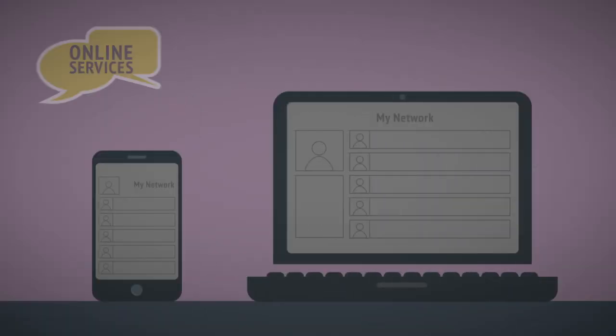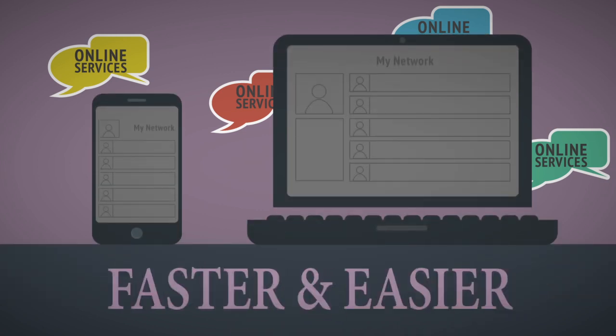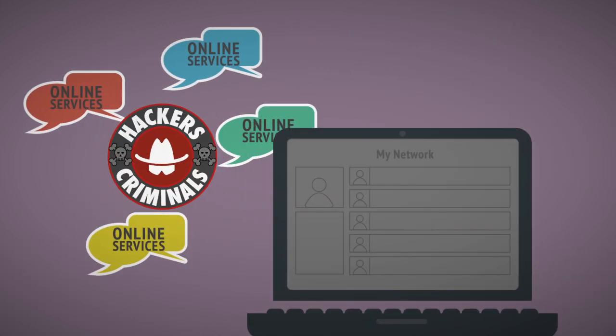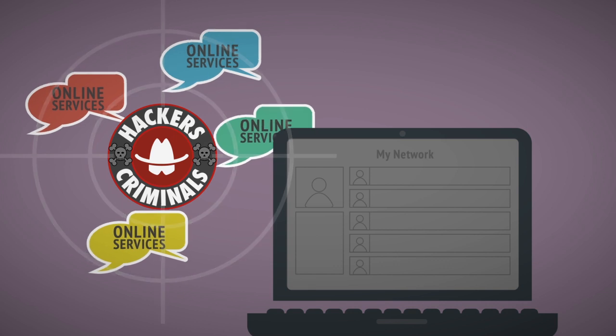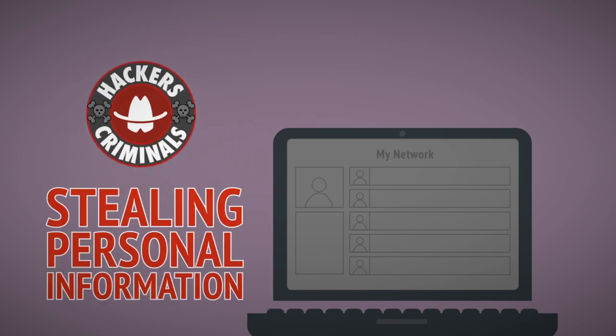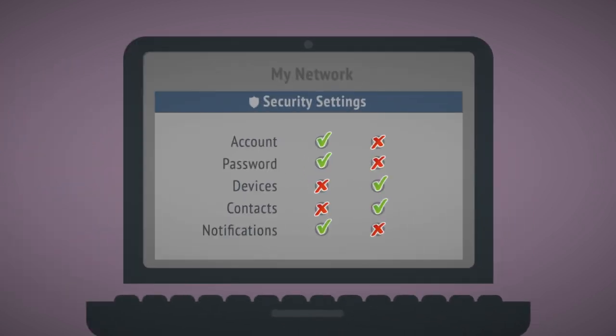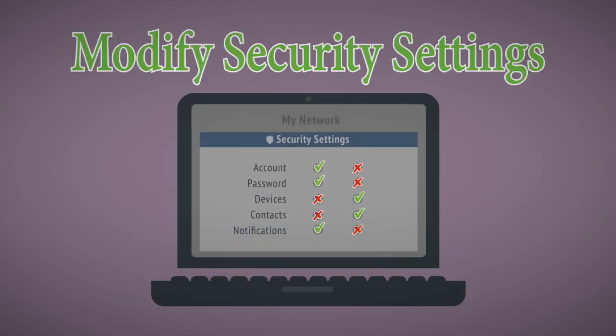Setting up your computer or mobile device to use online services is getting faster, easier, and if these new services aren't free they're suddenly getting less expensive. But fraudsters and criminals also target online communities and services to glean personal information from unsuspecting users. So it's worth checking the default security settings after signing up for any account and modifying them to minimize how much of your personal data or activity is shared with others.